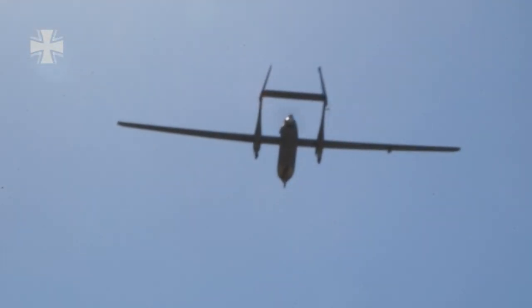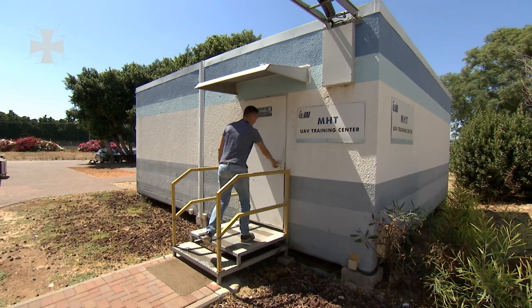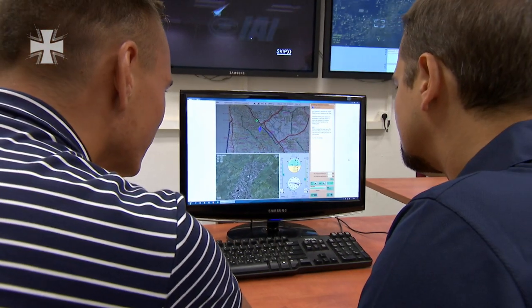Of course, all this must be practiced. As with any training, it starts with the basics. The whole course takes about three months, with the first four weeks focusing on theory.